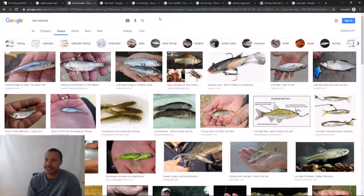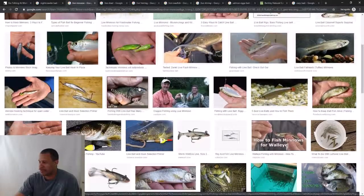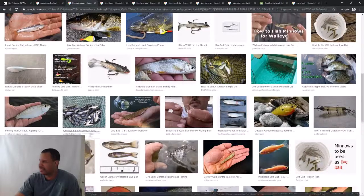So — minnows. There are several types. Figure out what's local to your river wherever you are, and see if there's a local dealer you can get them from. You'll need the bucket and the aerator. If you're just grabbing them and going fishing and using all of them right away, no problem. But I would invest in a bucket and an aerator if you're going to constantly use live minnows.